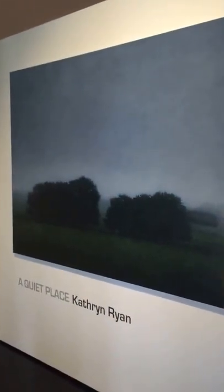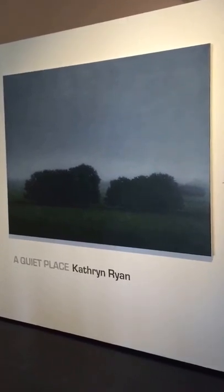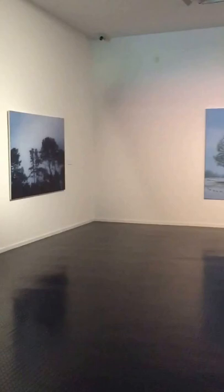These two paintings here are of the Cypress Hedges, which are predominant in the Western District. This particular painting was done in 2003 and it's part of the Warrnambool Art Gallery collection. And then this painting, Farm Hedges in Winter, is from 2011 — a similar subject done over a number of years.